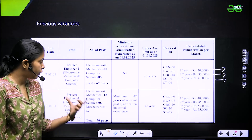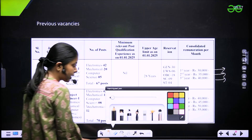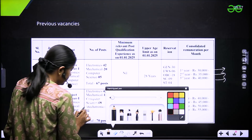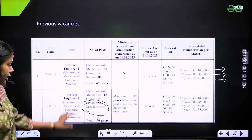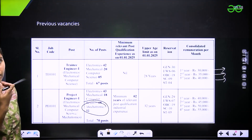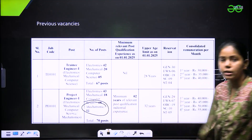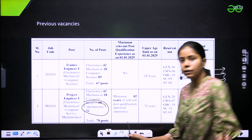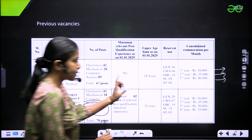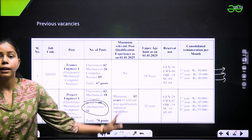For project engineer: 43 posts for electronics, 18 mechanical, 8 for computer science, and 1 for mechatronics. A minimum of two years of relevant post-qualification industrial experience is required. The upper age limit is 32 years. Salaries are: first year 40,000, second year 45,000, third year 50,000, and fourth year 55,000.